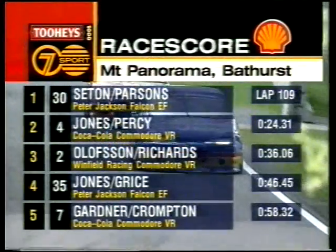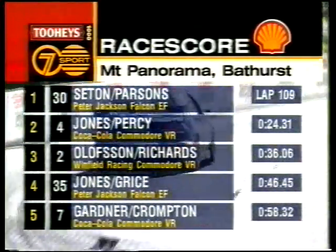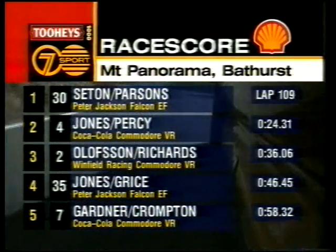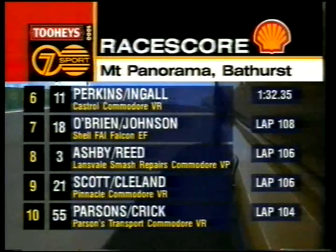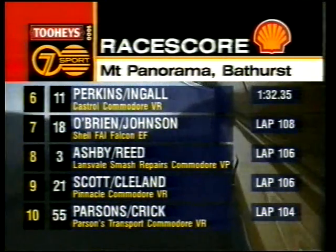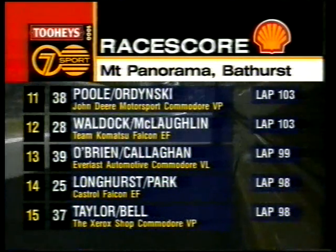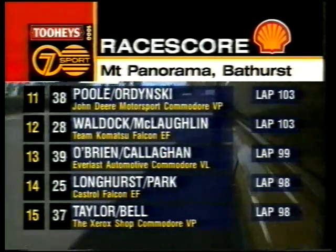Back at the front, David Parsons in the number 30 Peter Jackson car leads the race, followed by Jones and Percy. That's Brad Jones in car number four. Then Olofsson and Richards holding down third for Winfield. Alan Jones and Grice in the second Peter Jackson car in fourth. Gardner and Crompton in fifth after that mishap. Perkins and Engal in sixth. O'Brien and Johnson in seventh. Ashby and Reed in eighth — a great job by the Landsvale Smash Repairs boys. Scott and Cleland in ninth, Parsons and Crick in tenth.